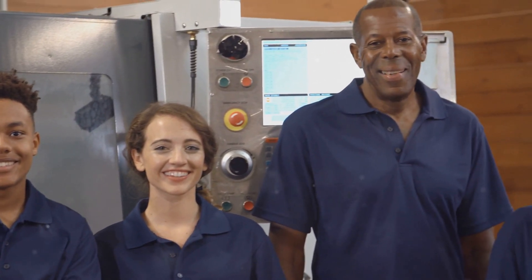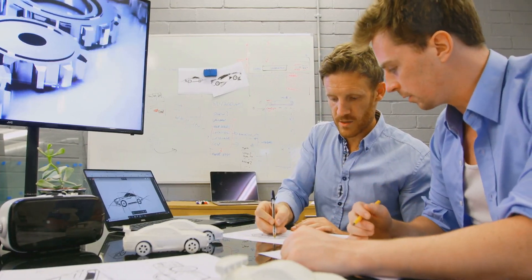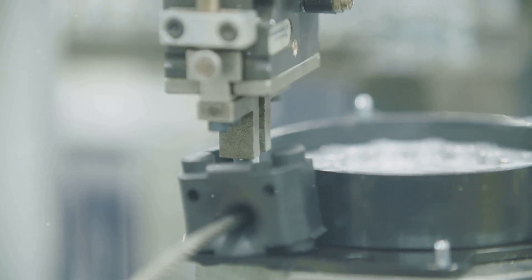So what does this look like in the real world? Imagine a team of tooling engineers working on a new car model. They would be involved in everything from designing the molds for the car's body panels, to creating the robotic arms that weld them together.